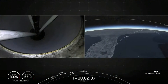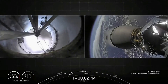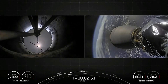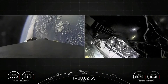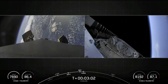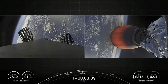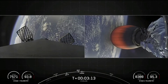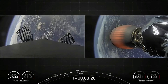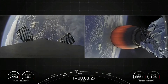Main engine cutoff. Stage separation confirmed. Some incredible views there — we just had MECO and stage separation. You can see those fairing halves on your right-hand screen falling back to Earth. Both vehicles are following nominal trajectories. The MVAC engine lit up on the second stage. The first stage grid fins have deployed. On your left-hand screen you're looking at a view from the first stage, and on your right-hand screen you're looking at a view of the MVAC engine on the second stage.